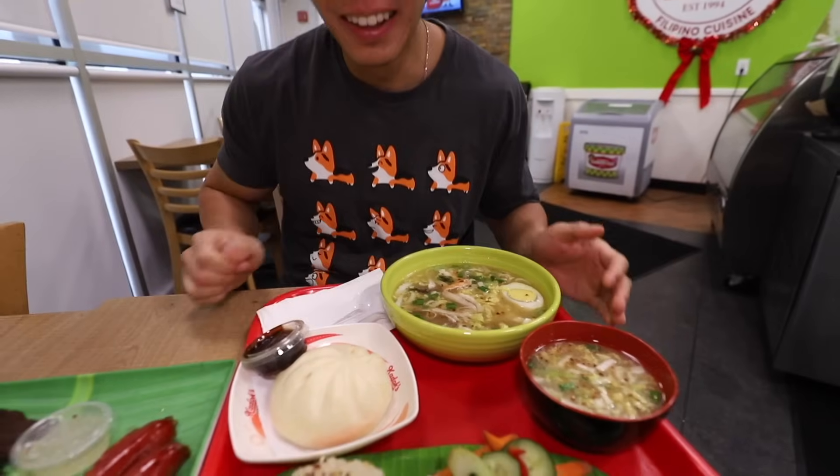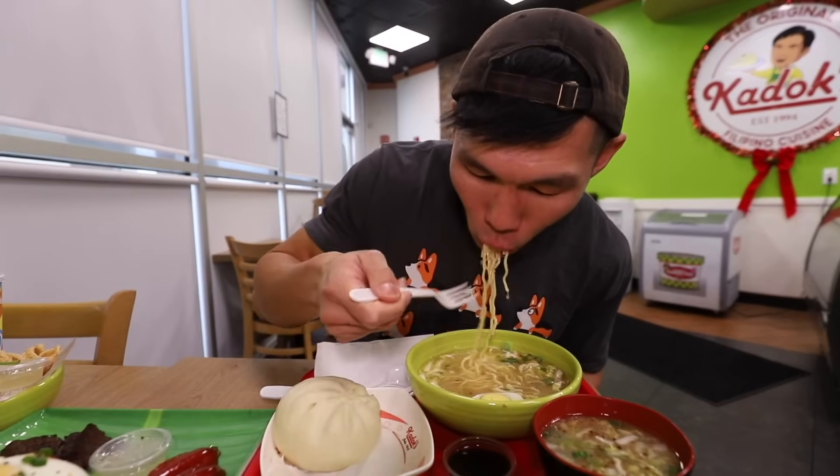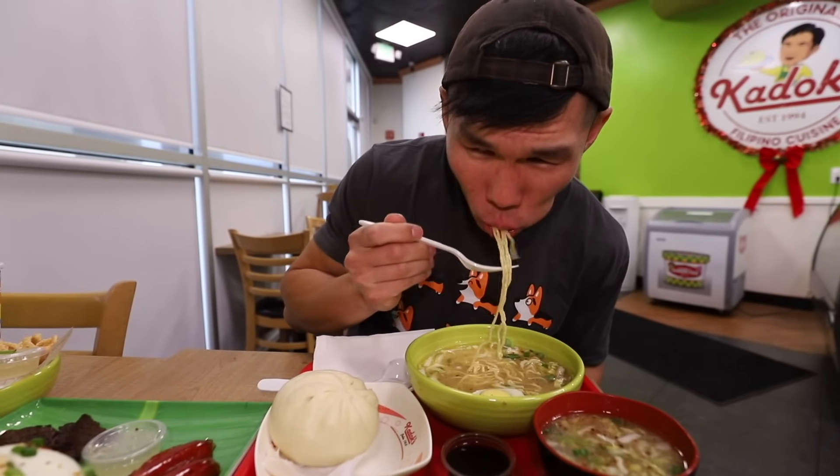What is this soup called? That's Special Mami — it's a combination of beef, chicken, shrimp, and biffo. It's like all meat inside.